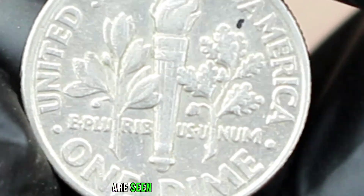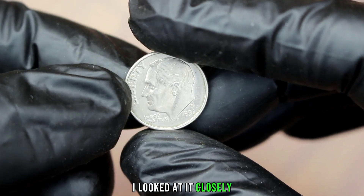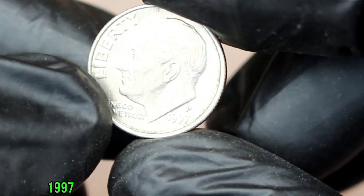Sharply detailed parts are seen on the reverse. It clearly resembles a full bands variation. Looking closely, the upper and lower bands were detached. This coin was minted in Philadelphia in 1997 with a P mint mark.